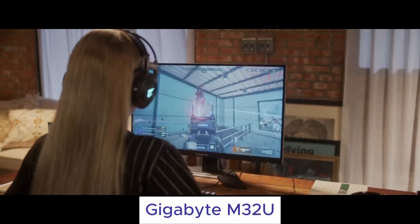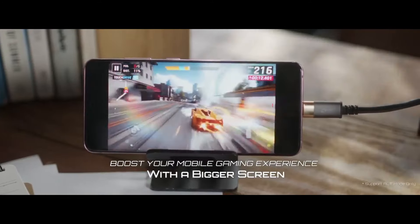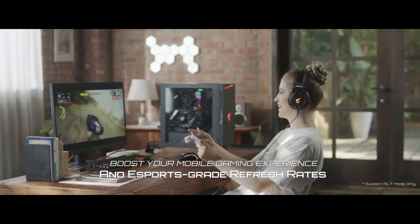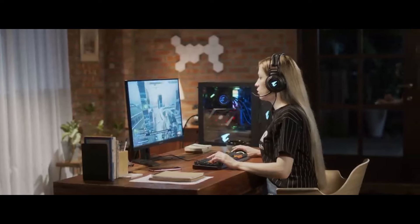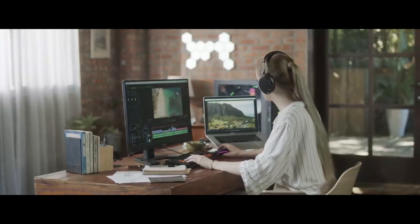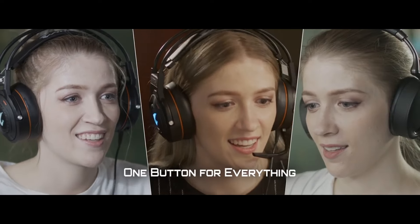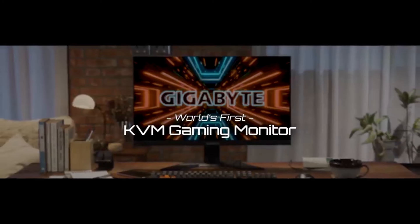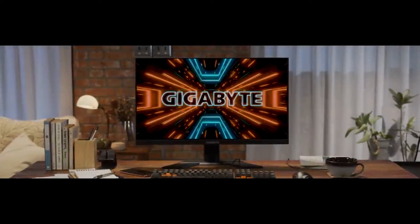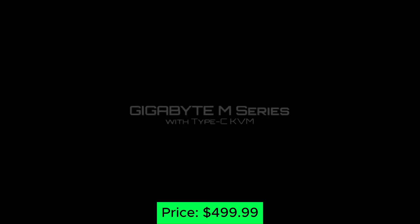Number 5: Gigabyte M32U. This budget-friendly behemoth delivers high-resolution bang for your buck. Its 32-inch 4K IPS panel boasts vibrant colors and sharp visuals, while the 144Hz refresh rate keeps things smooth even in the heat of battle. AMD FreeSync and G-Sync compatibility provide tear-free gameplay, while the built-in KVM switch lets you seamlessly control multiple PCs with one setup. It's the perfect choice for budget-conscious gamers who want immersive 4K visuals without breaking the bank. Price: $499.99.